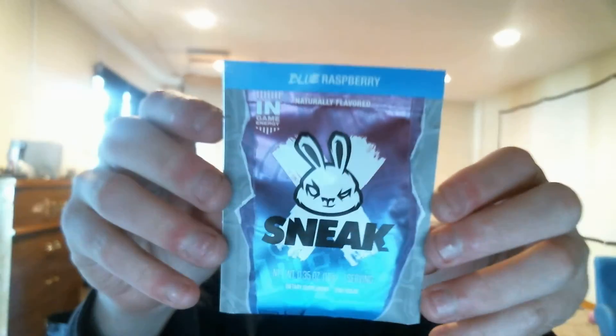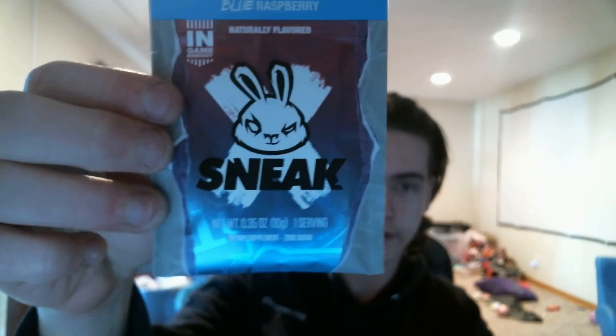What's going on guys, I'm back with a brand new review. Today we are reviewing Sneak — the blue raspberry flavor. In my last video I wasn't 100% sure how much caffeine was in here and I couldn't find it anywhere, but after the video I looked it up — it is 150 milligrams. It's listed more towards the end of the label.